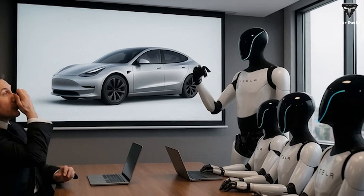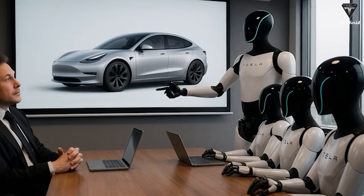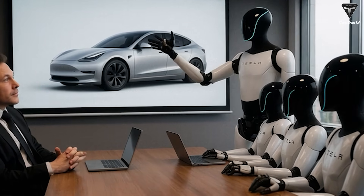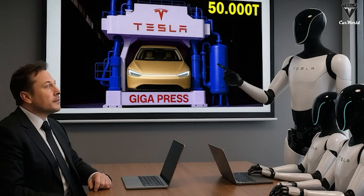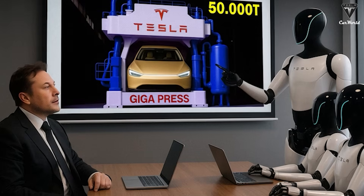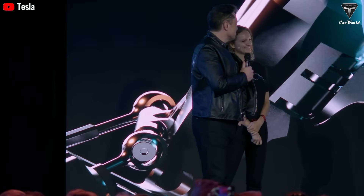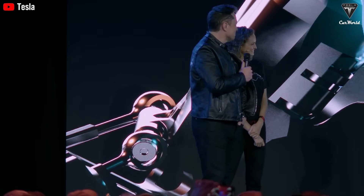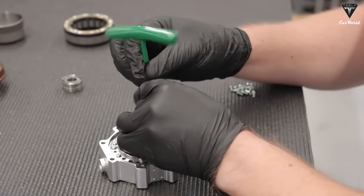Back in March 2025, during an internal company meeting, Elon Musk announced bold plans to build thousands of Optimus robots this year, with the next scale-up phase targeting 50,000 units in 2026 and a jaw-dropping 500,000 units by 2027. But then came June 2025 — reports confirmed that Tesla's Optimus production was paused due to technical challenges, and current builds were still being assembled manually, with serious limitations on scalability.